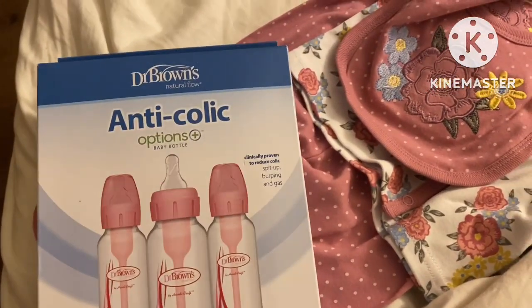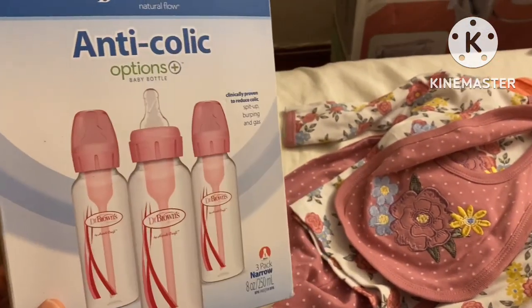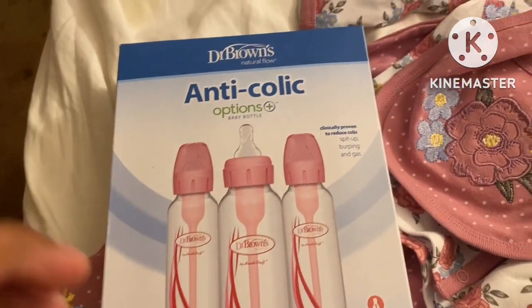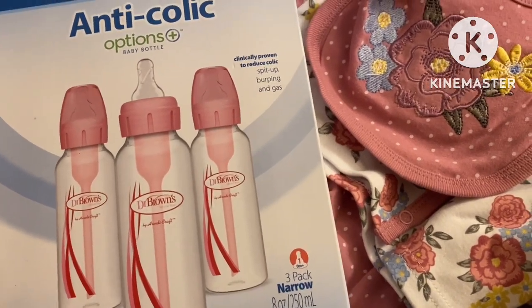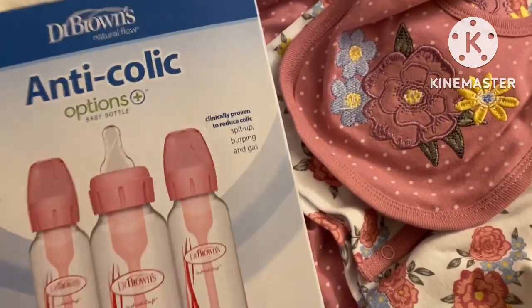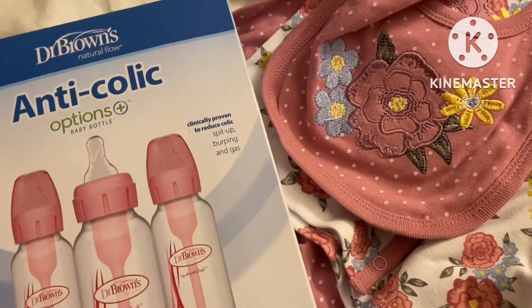We went to get some bottles that reduce spit up. These are the bottles that reduce spit up and reduce gas — I got pink because she's a pretty princess. My dad told me that the bottles I have give the baby gas, so I searched these up and went out of my way to get them. Comment down below with good options for baby bottles.